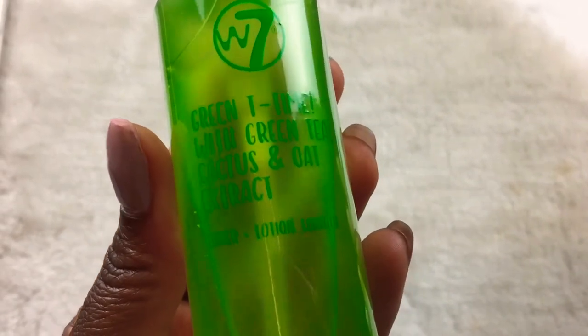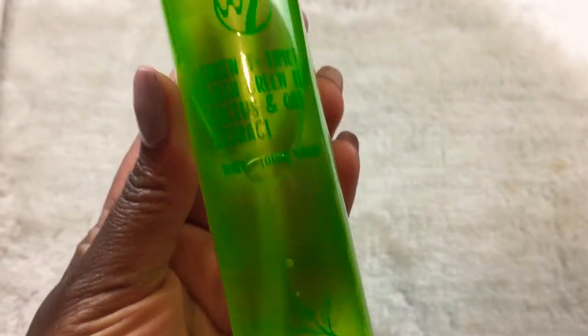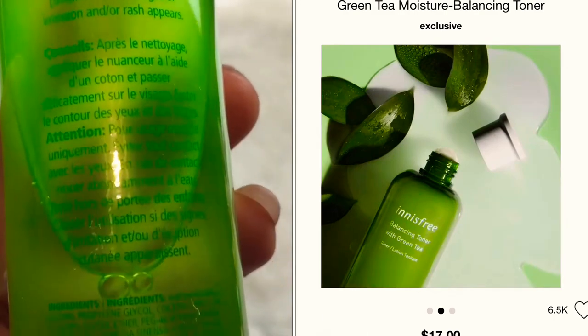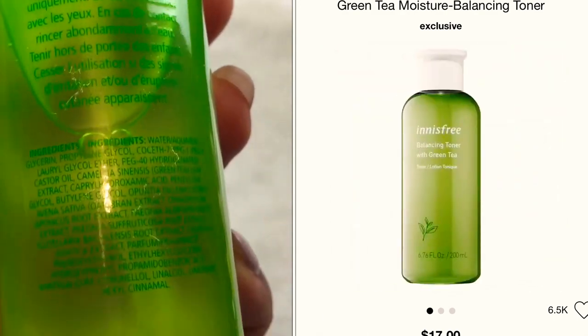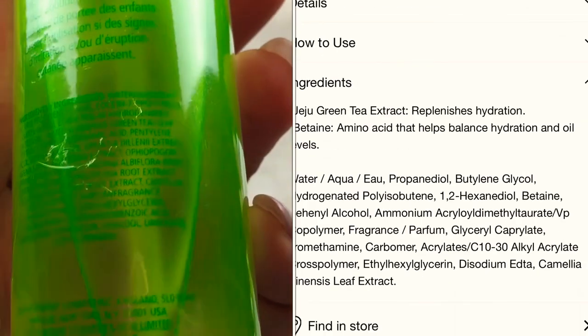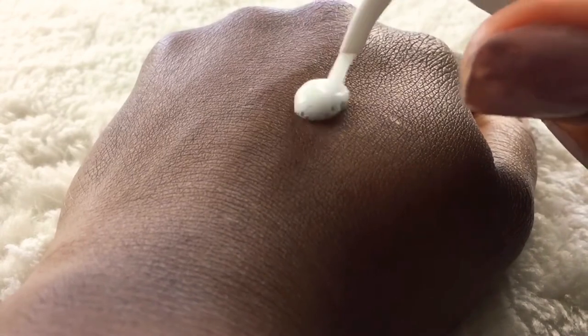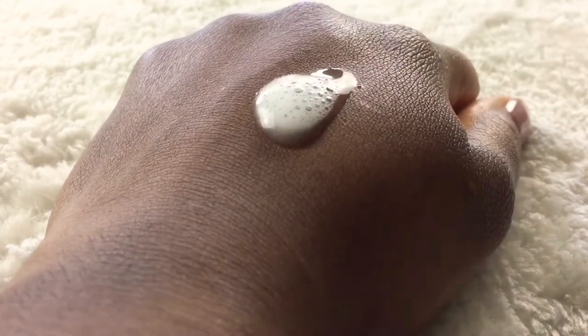Next up is the Green Tea Thyme with green tea, cactus and oat extract — again cactus and oat extract in this one as well. I think of Innisfree when it comes to a green tea toner, and they do both have great extracts. Green tea is very good at stimulating microcirculation, helping to even the tone of the skin, and it's also going to help combat the breakdown of collagen. The texture of this is quite thick for a toner — I'm so used to toners being just a thin, alcoholic liquid. But so far I really like this toner and I don't have any complaints. My skin feels amazing.